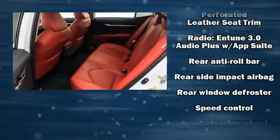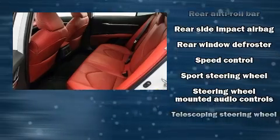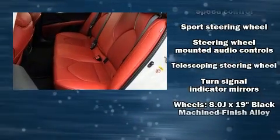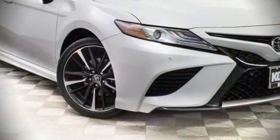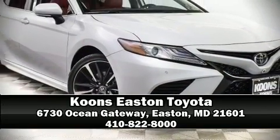It also arrives with a Carfax history report indicating just one previous owner. Our sales staff will help you find the vehicle that you've been searching for. Stop in and take a test drive.